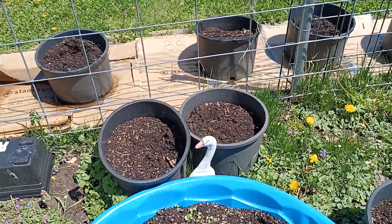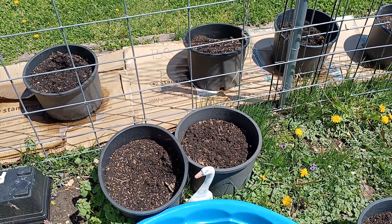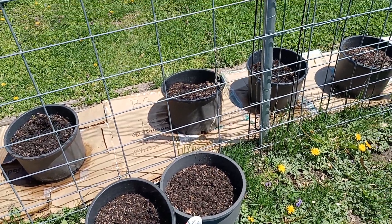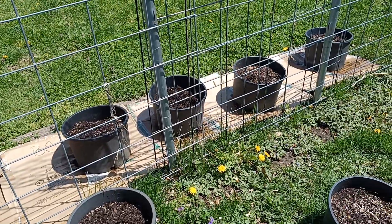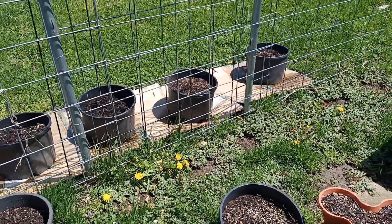And the garden goose — we got green onions planted in there. We put seeds in there. Stay tuned, and later on you'll find out, just not in this video. This is just a little garden update.